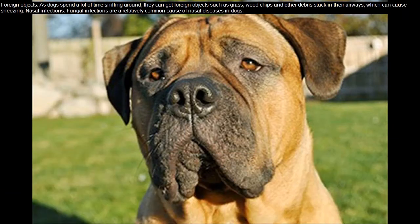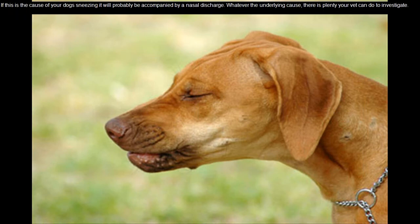Foreign objects: as dogs spend a lot of time sniffing around, they can get foreign objects such as grass, wood chips, and other debris stuck in their airways, which can cause sneezing. Nasal infections: fungal infections are a relatively common cause of nasal diseases in dogs. If this is the cause of your dog's sneezing, it will probably be accompanied by a nasal discharge.